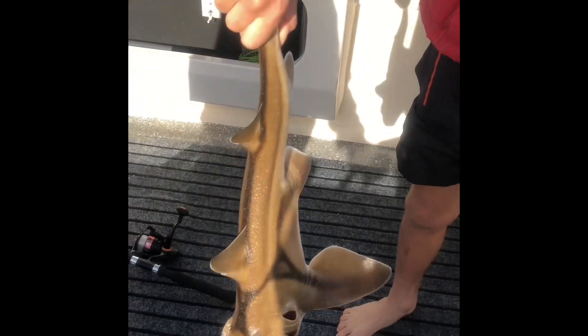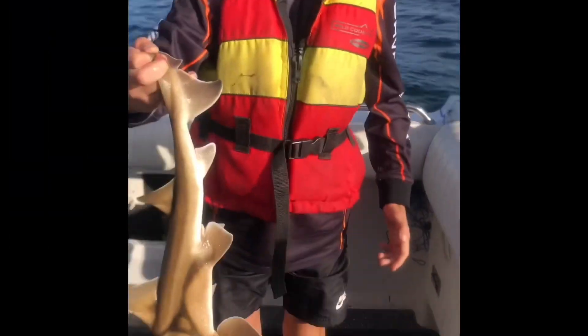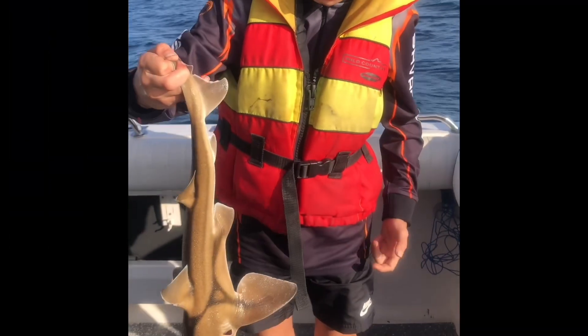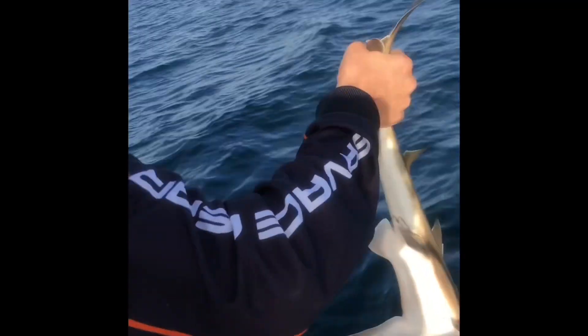This is a Port Jackson shark, very nice, in the waters of Stansbury. It's a baby, around 45 centimeters. Sadly you can't eat them, so we're going to have to let this little bugger go. Let's see the release.